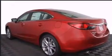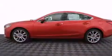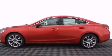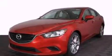All of the premium features expected of a Mazda are offered, including front and rear reading lights, blind-spot sensor, remote keyless entry, and more.